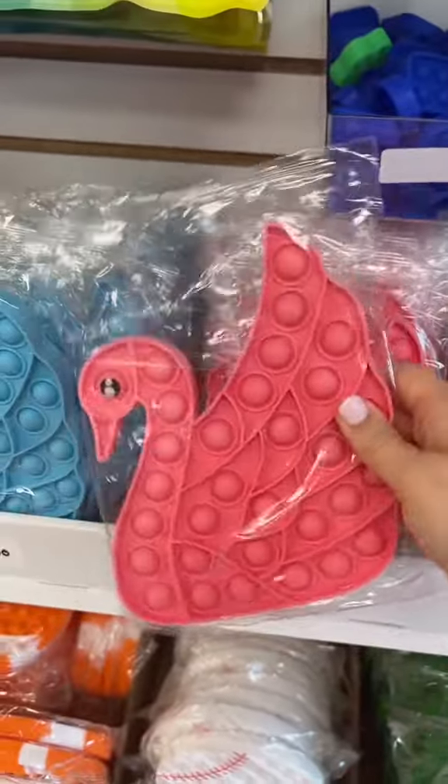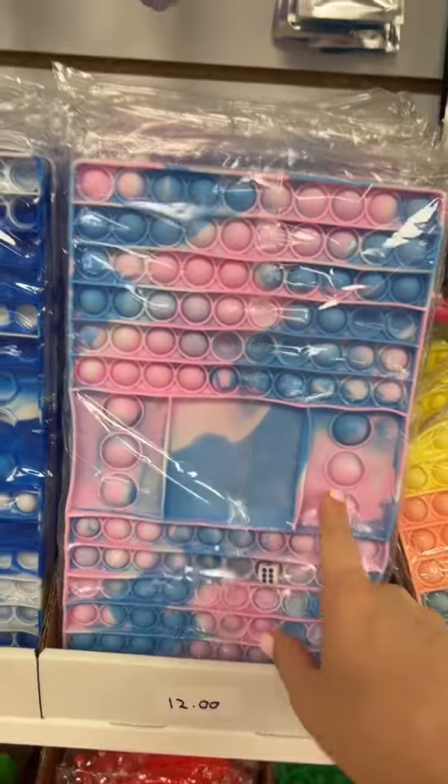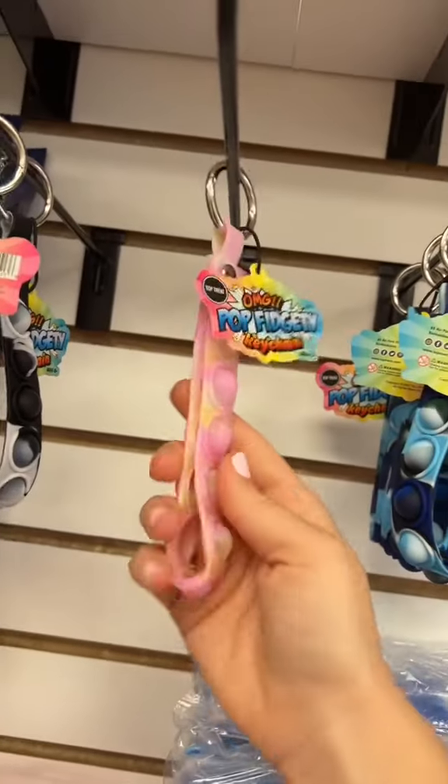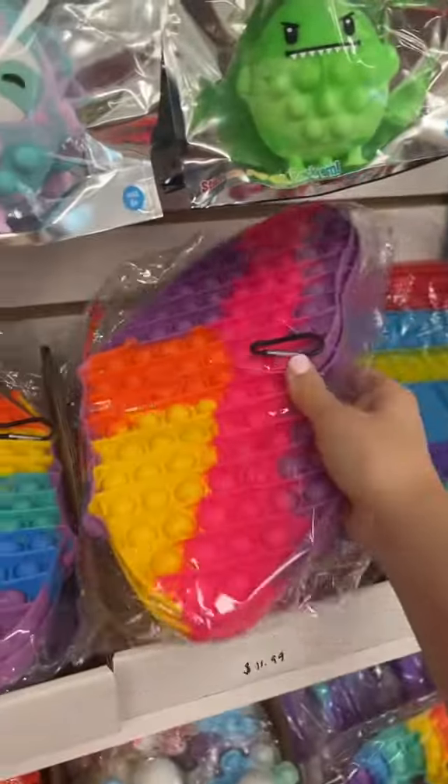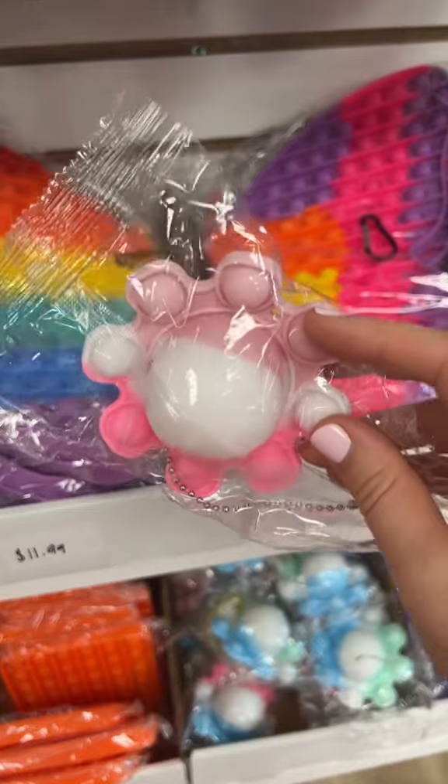This will be number three. This game board has a lot of pink, so this will be four. Definitely five. This jumbo butterfly has a lot of pink, but I'm not going to count it. This little octopus will be number five.